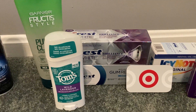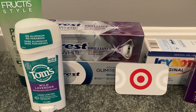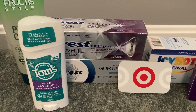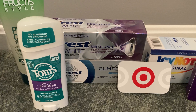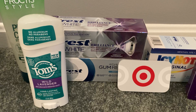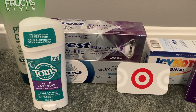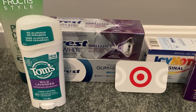I also grabbed the Crest 3D White Brilliance toothpaste. In my store these are $6.29. I used a $2 digital, so total out of pocket would be $4.29. Ibotta gave me $3 back and PGGoodEveryDay.com gave me $0.33 back, making my final cost just $0.96.